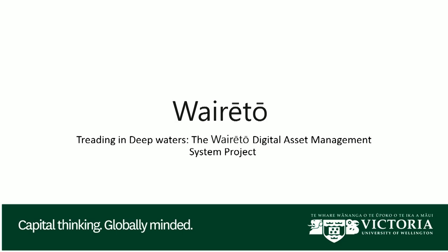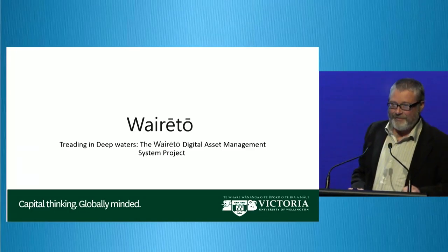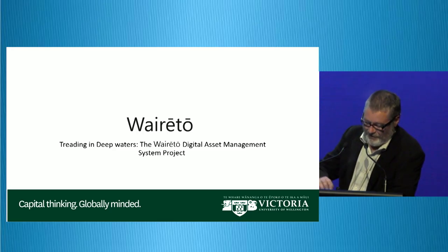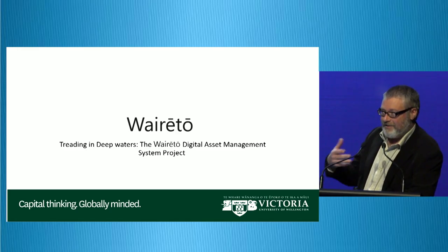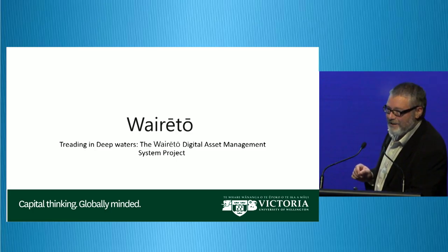Good afternoon. As you can see, my title for my presentation is slightly different from that dry, terribly unappealing thing that it used to be. I will say that the presentation is slightly different to what's advertised, and as I go through the presentation, you'll understand why. So I hope you get something good out of this.